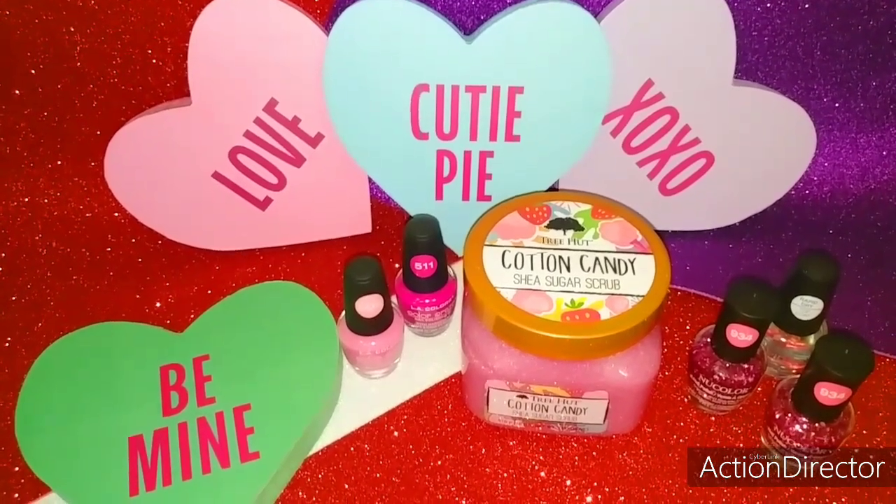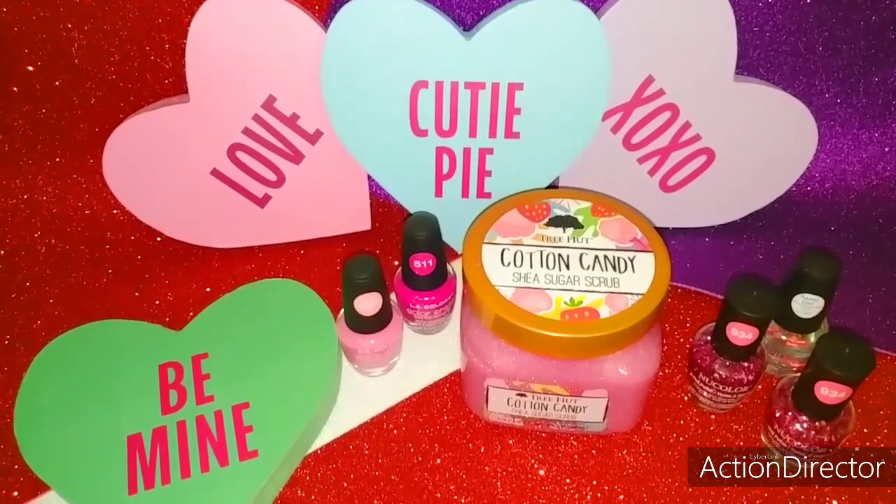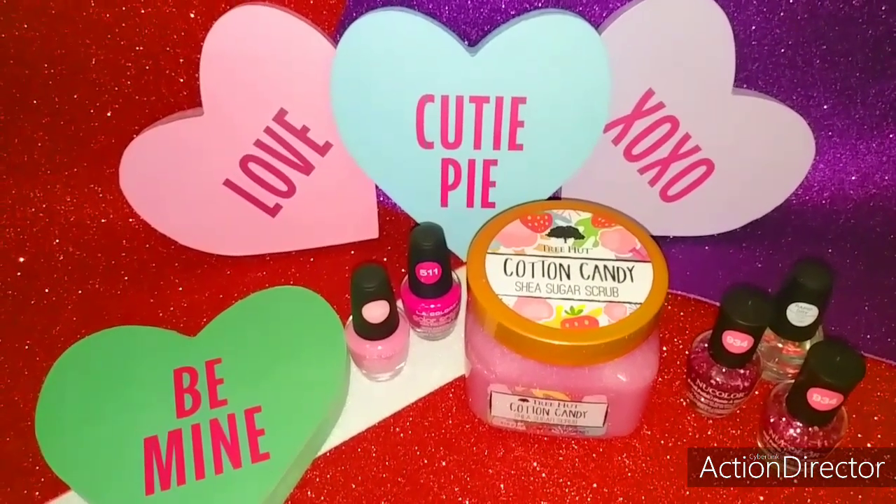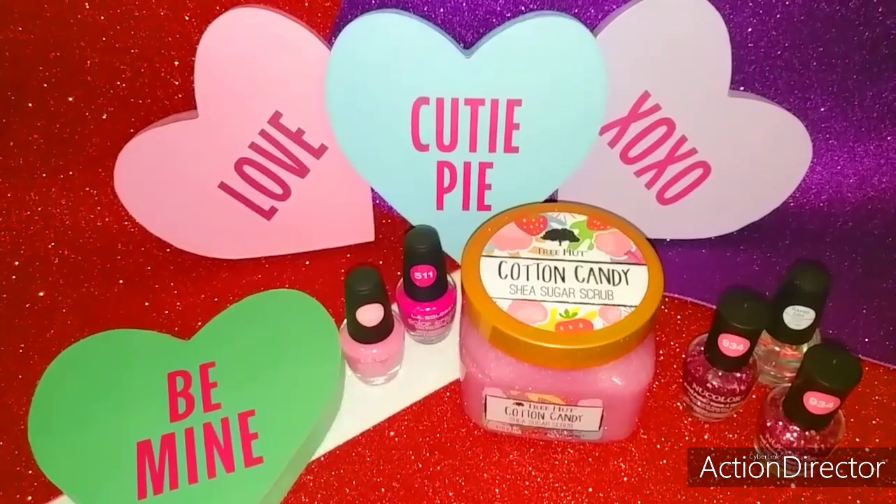Hi, gorgeous beauties. Welcome to my channel. Today's video I have for you a beauty haul from various places. If you're interested in seeing what I purchased, then please keep watching.